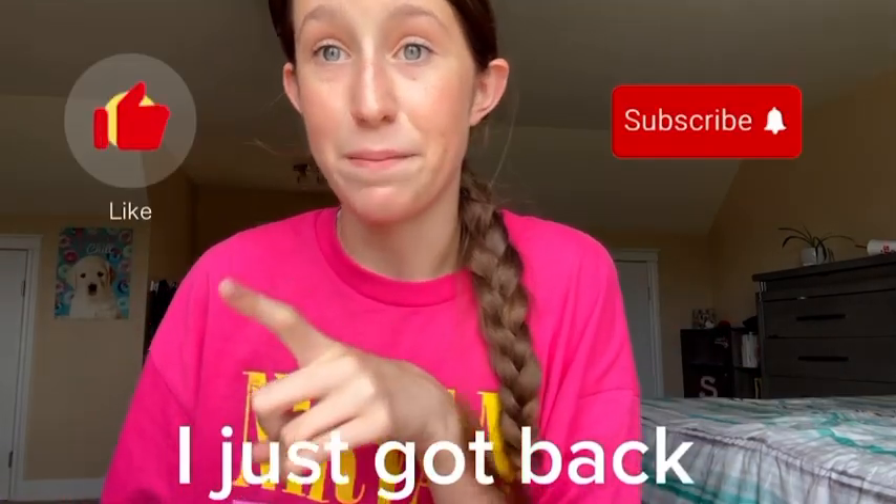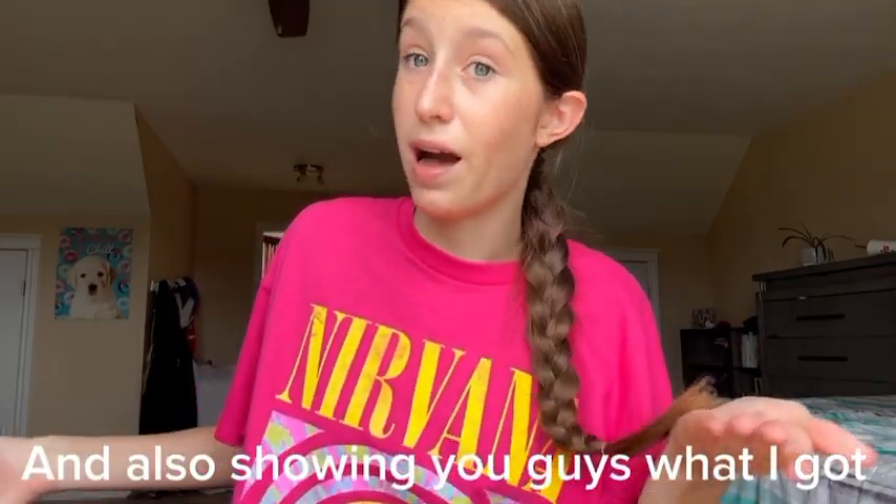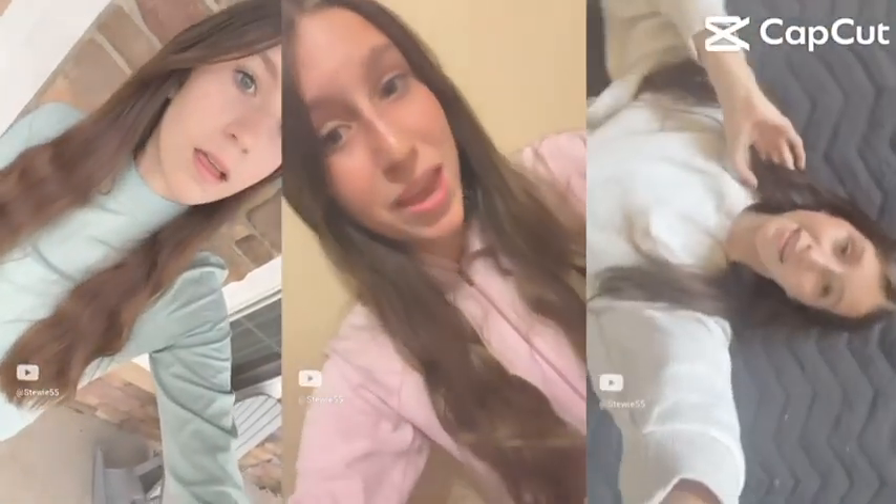I just got back, and I've been very excited about filming this video and showing you guys what I got, but let's get right into the video.